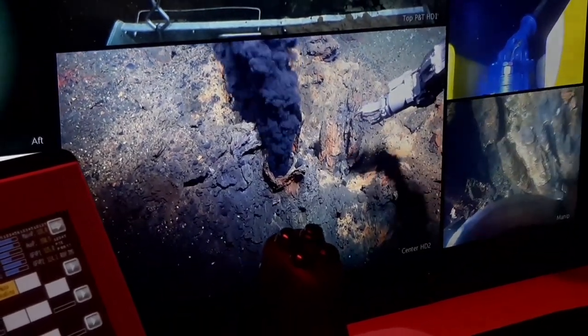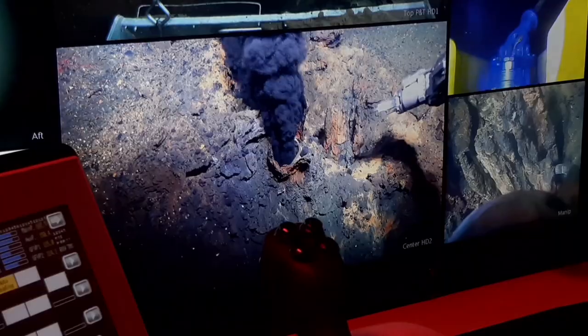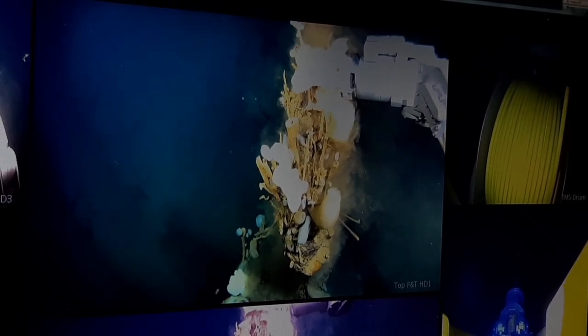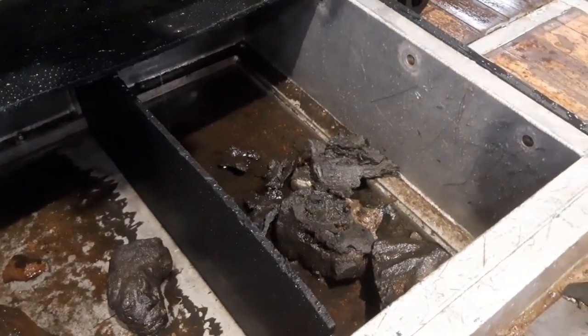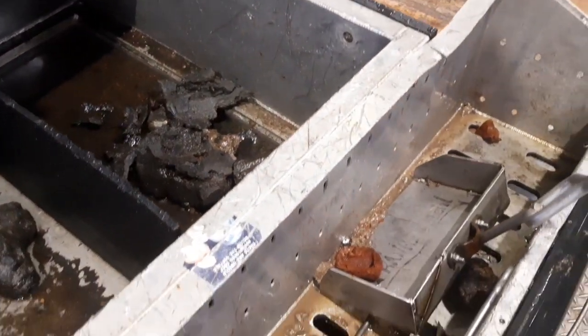We were lucky with the drift. At first we had to relocate to make sure we would hit the vent, but then we luckily hit the vent, and it was a very very successful dive. Now the ROV is back up on deck with the collected samples — a lot of rock samples and samples from the chimney material.